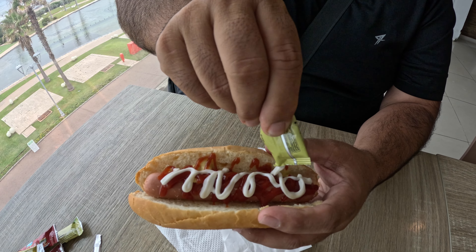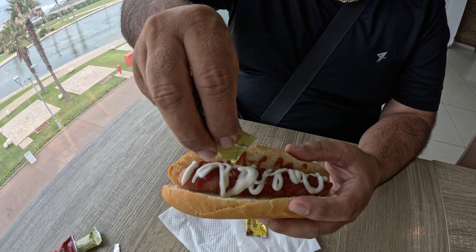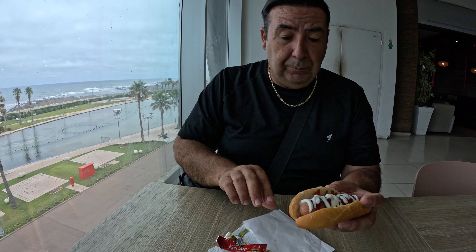We don't eat hot dogs often — we normally go for healthy food or mainly local street food. Strangely, I do like the mustard — it is so delicious. This is so good! Hot dog, you've won me over with the cheapest option in this mall.